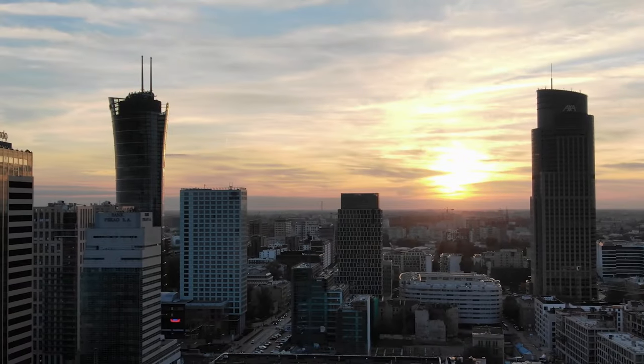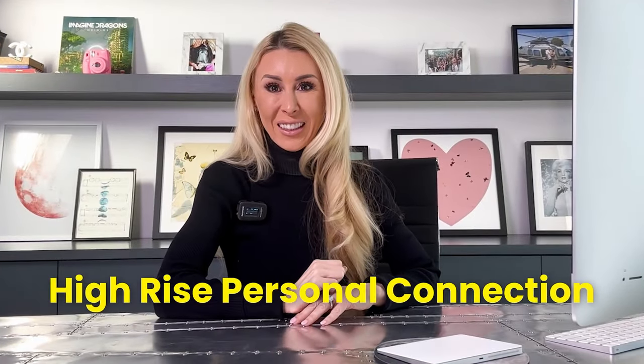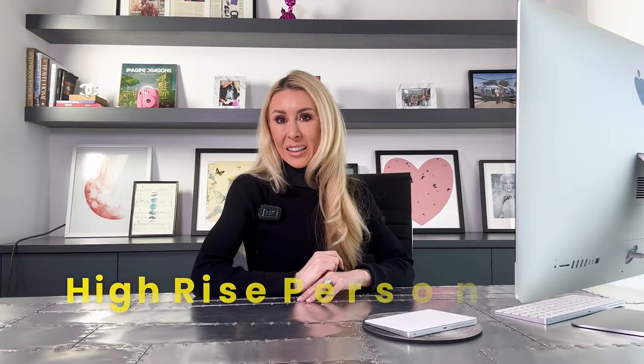How great would it be to know what high-rise living is like without making the move? You're in luck because today I will be your high-rise personal connection. By the end of this video, you'll get the inside scoop of what it's like to live in a Las Vegas high-rise without dropping a dime.